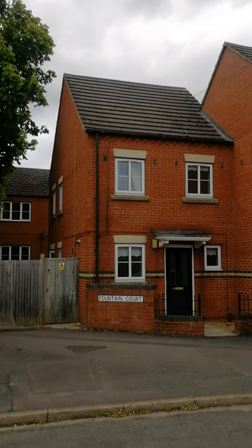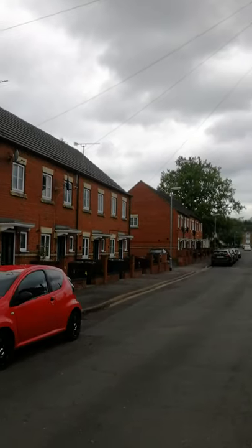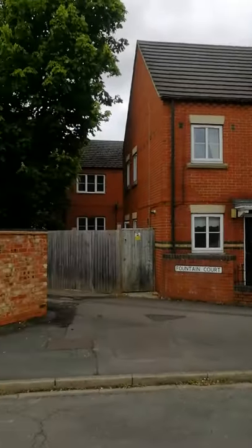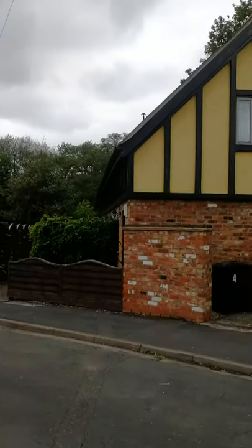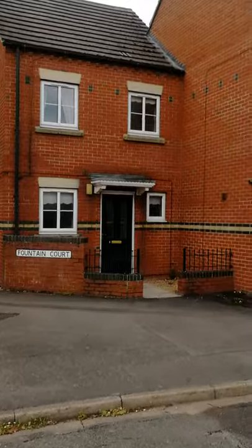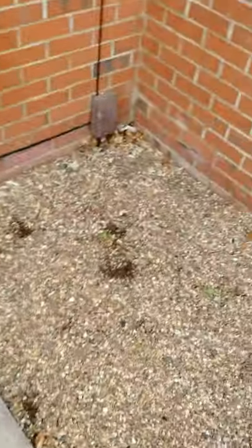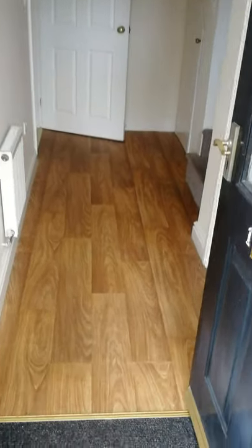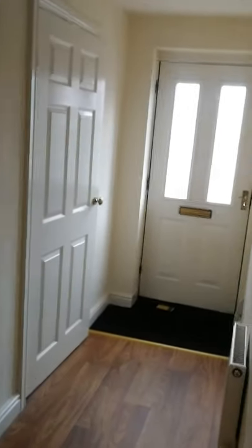Rent Rent Rent Lettings are delighted to present a two-bedroom semi-detached property on Fountain Court, just to the south of the city of Lincoln, just at the bottom of Brant Road off Newark Road — very handy for getting to and from Lincoln City Centre. The property has a small front garden, all low maintenance, and is accessed through a really good size entrance hallway with wood-effect flooring. The property is neutrally decorated throughout, with gas central heating and uPVC double glazing.